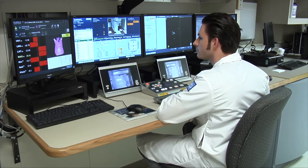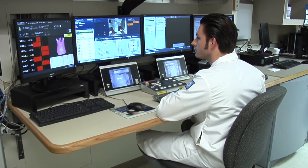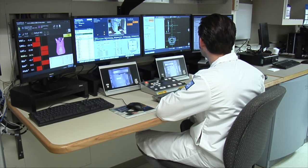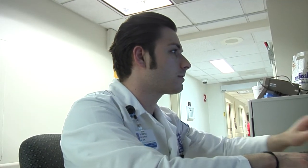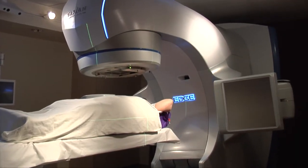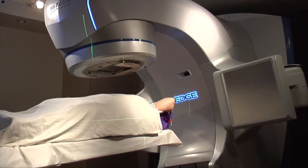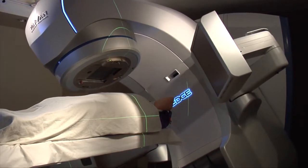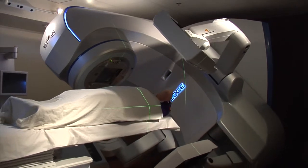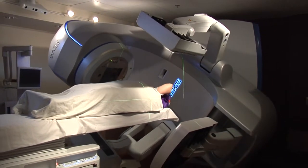Perhaps the biggest change that our patients will notice is that the radiation can be delivered much more rapidly. The unit has a much higher dose rate — the delivery rate of the radiation — about two to three times faster than other units currently available. We can do their treatments in only one to up to five sessions, and each session will now be down to 10 to 15 minutes, instead of half an hour or a little bit longer.